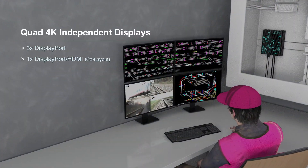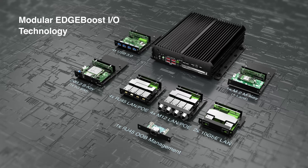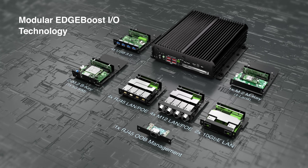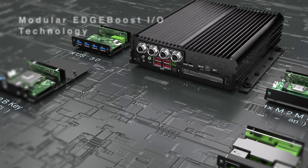It delivers up to four 4K displays for high-resolution data visualization and clarity across various deployments. A key defining feature of the RCO 3000 RPL is support for modular edge-boost I/O technology. Mix and match specific edge-boost I/O modules to seamlessly meet high-spec connectivity requirements.